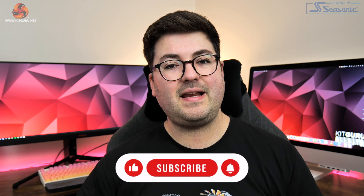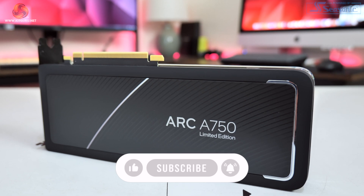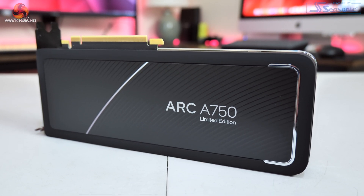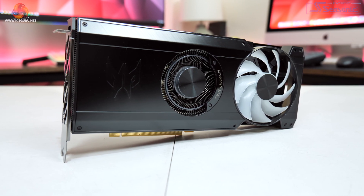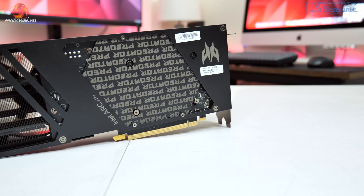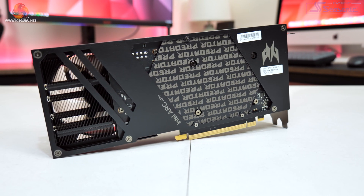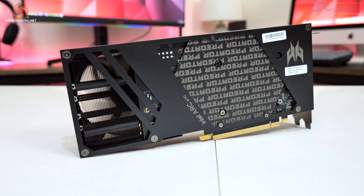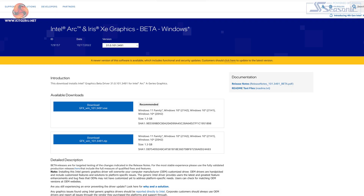Our testing today is pretty straightforward. First I grabbed Intel's A750 Limited Edition 8GB card as well as the Asus Predator Bifrost A770 16GB card and set about benchmarking both GPUs using the 4123 driver, which was the latest from Intel at the time I started testing. To see how far the cards have actually progressed, I also grabbed the 3491 driver from all the way back in October.